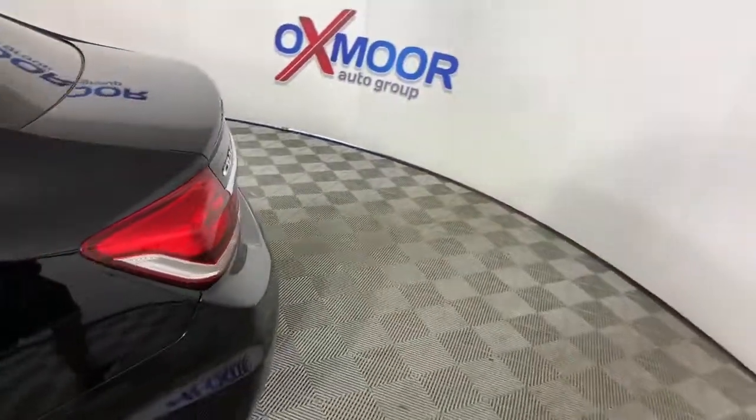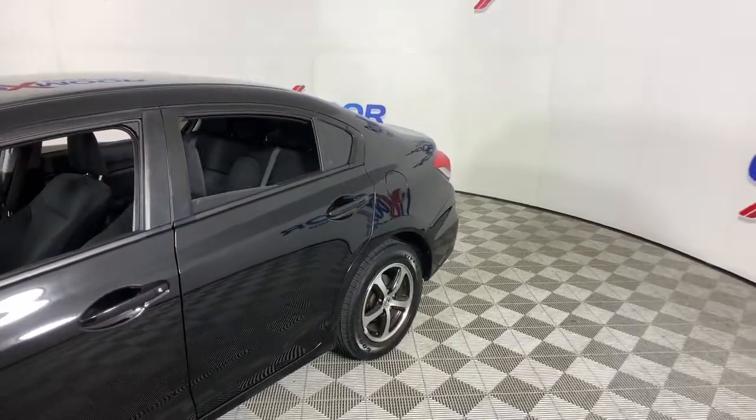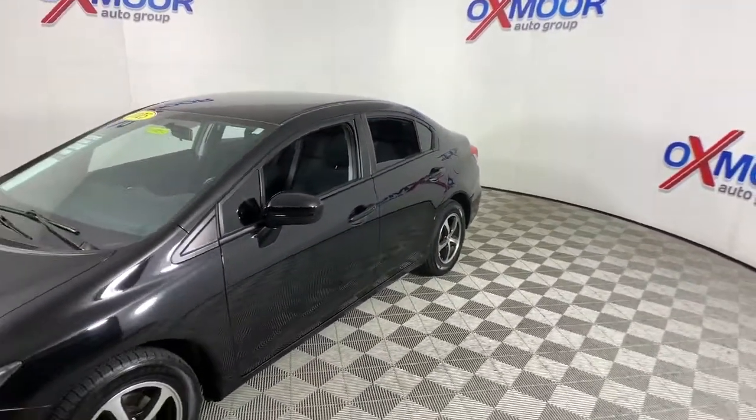Your next car could be the 2015 Honda Civic. With less than 70,000 miles on the odometer, this vehicle provides excellent value.